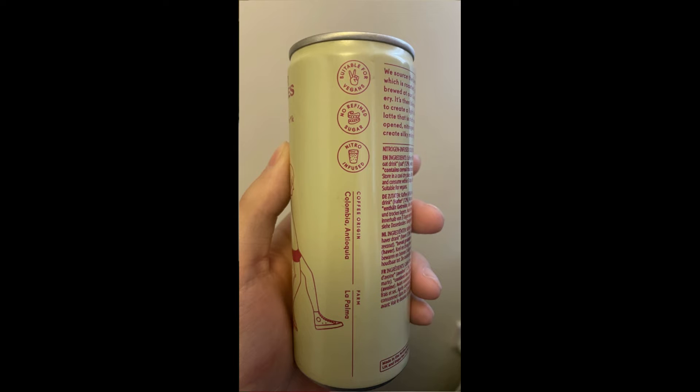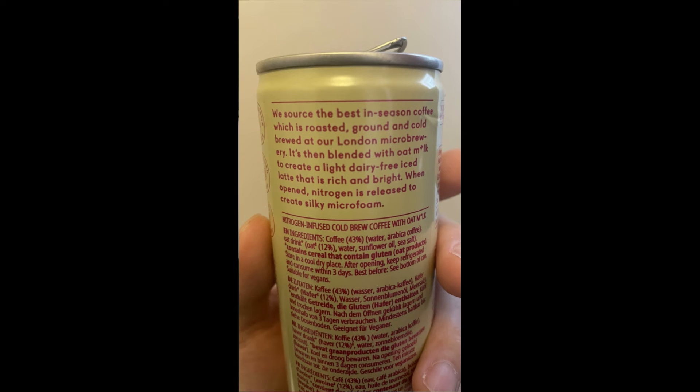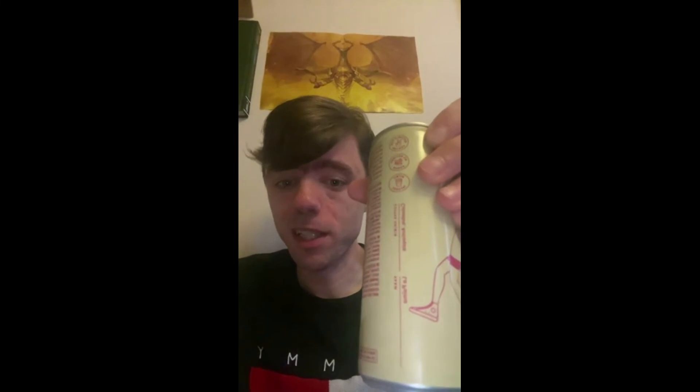It basically says that it's suitable for vegans, with no refined sugar, and it's nitro-infused, which means that once you open the lid, nitrogen is released, creating a silky micro foam. I also like that it shows where the coffee comes from — it comes from La Palma, which is a farm.